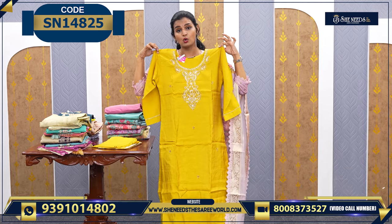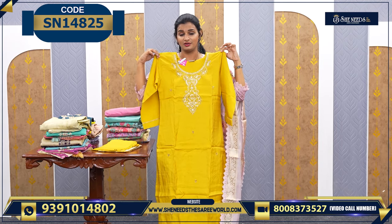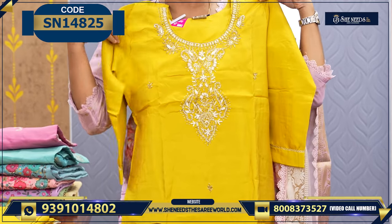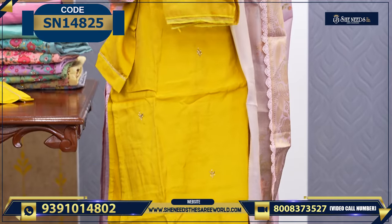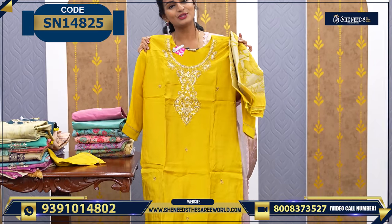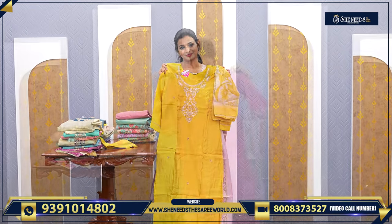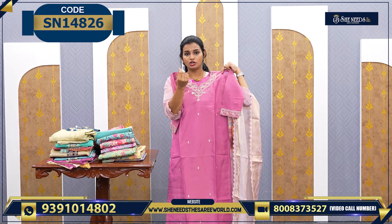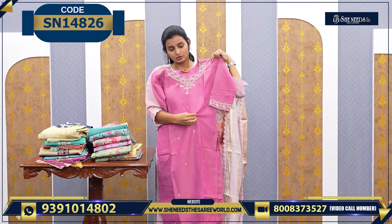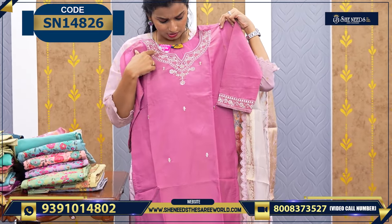So, we have yellow also. Yellow is also very graceful — it's a very good one. This work is very good. It's giving a nice beauty to the dress. So, the price is $1600. This is the next one. We have a little bit of a tissue mix. It's not a proper cotton or polyester. So, a little bit of a tissue mix. It's very simple.